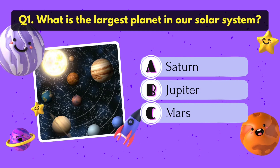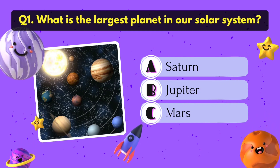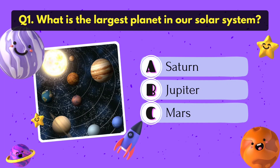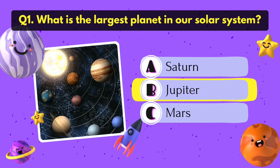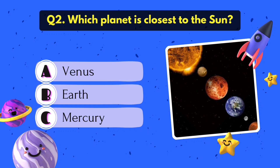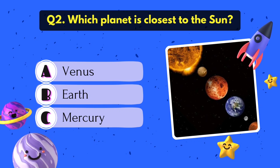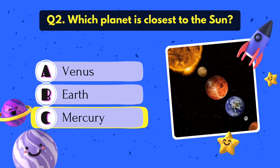What is the largest planet in our solar system? It's Jupiter. Which planet is closest to the sun? Mercury.